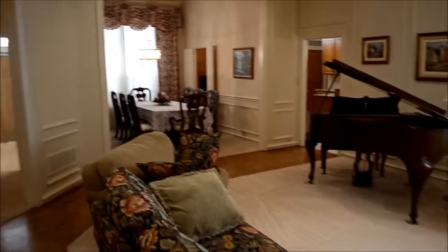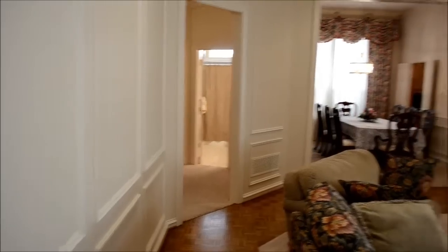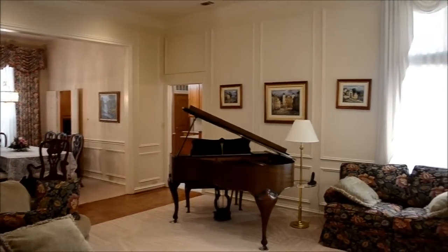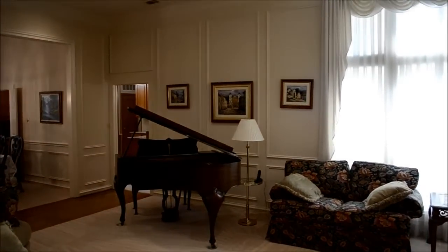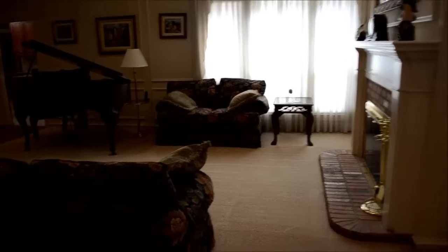Right over here we have the dining room. The way the house is set up, you have two bedrooms and a bath here, a dining room, kitchen straight ahead, another living room, and another bedroom and bath back there. You have this living room here and then we're going to go right into the master bedroom.